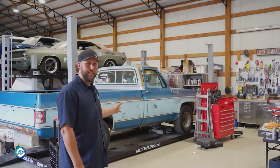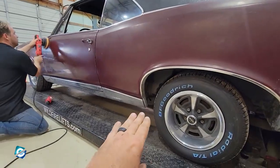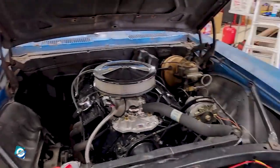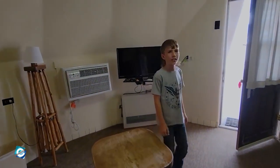However, not every car is put up for sale. He keeps some of the cars that have sentimental value to him, just in case a time ever comes when the owner wants to buy them back. There are also some cars that he wants to keep for himself and for his children, if he thinks that their value might increase in the future.